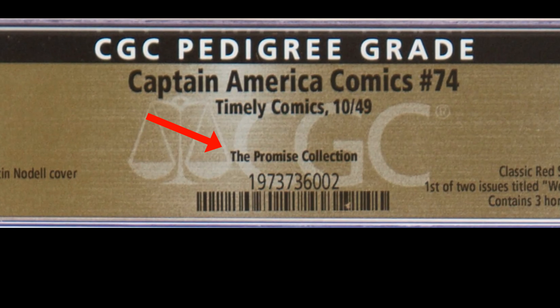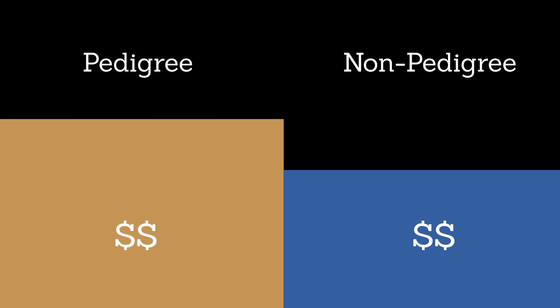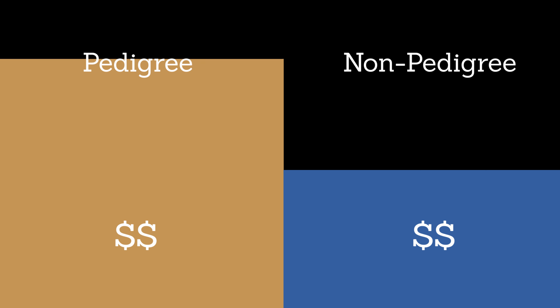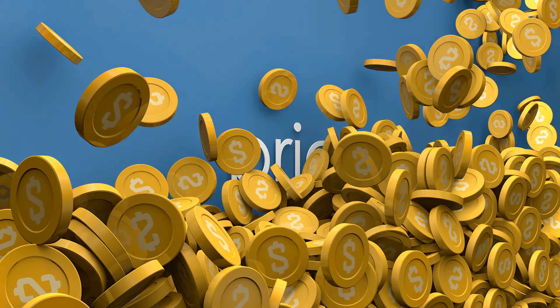The Promise Collection boasts about 5,000 books, and their quality rivals that of the Mile High collection. How does pedigree status affect price? Generally speaking, a pedigree book will sell for a premium. If you take a pedigree book that's a 9.2 and compare it to another copy also graded 9.2, that pedigree book is going to sell for more. How big that bump is varies from pedigree to pedigree — some sell for only slightly more than non-pedigree counterparts, while others command a hefty premium. Mile High, Okajima, and Promise all have 50% to 100% higher prices than their non-pedigree counterparts, due to their amazing stories and really fresh page quality.